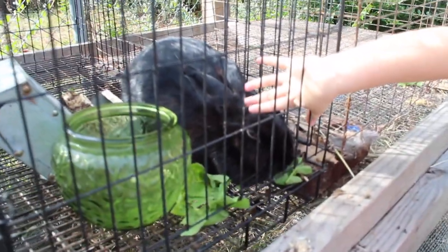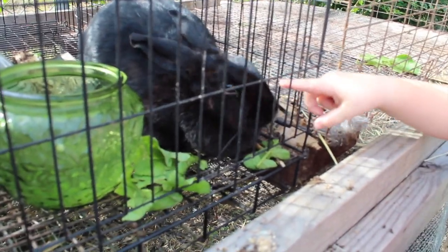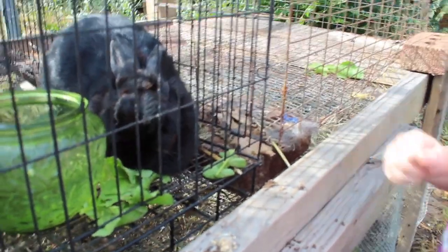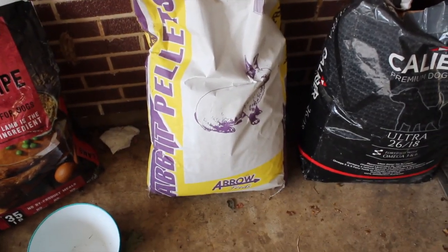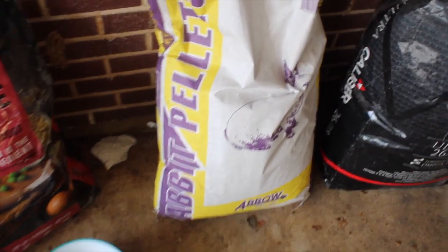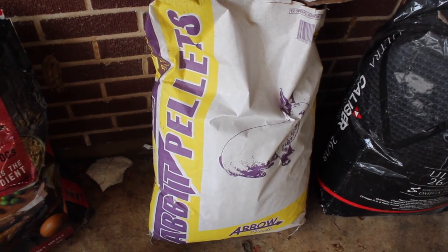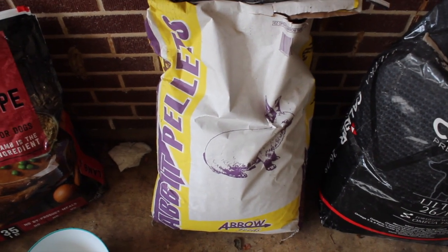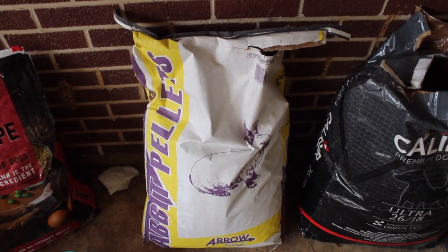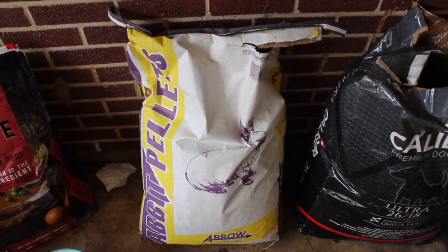That's our rabbit. So this is the rabbit pellets that we're feeding him now — just some from the feed store. It's supposed to be for growing rabbits to eat, but I really don't have any desire to eat rabbit. Sometimes I think it would be nice in case of emergency, but I'm just really not into it for food.